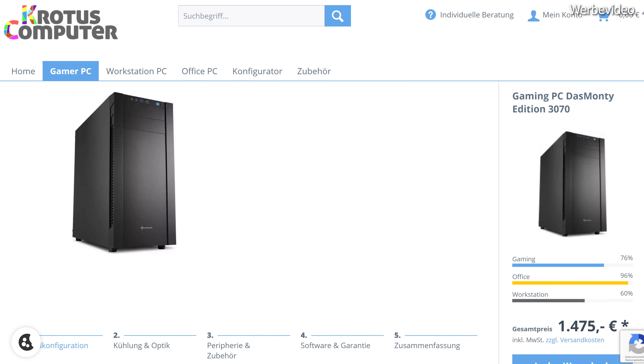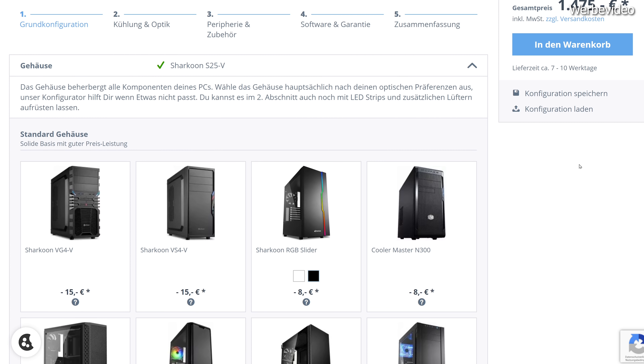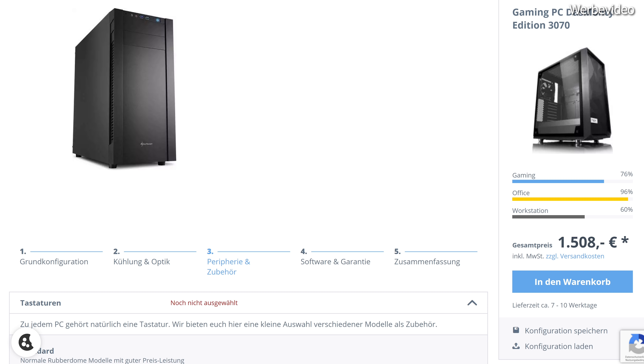Wem eine Komponente nicht passt, überhaupt kein Problem. Diese können im Shop bei Kratos Computer einfach gegen eine andere ausgetauscht werden. Natürlich wird der PC fix und fertig eingerichtet geliefert. Denkt aber daran, euch Windows vielleicht noch dazu zu bestellen, falls ihr noch keine entsprechende Windows-Lizenz besitzt.